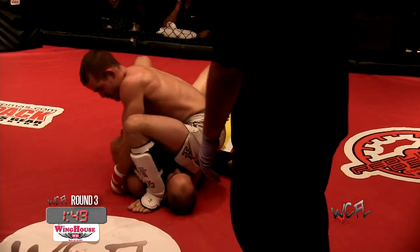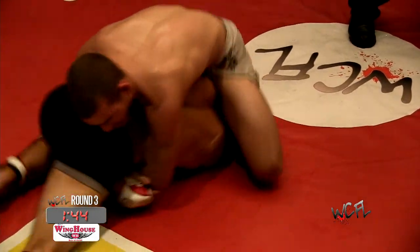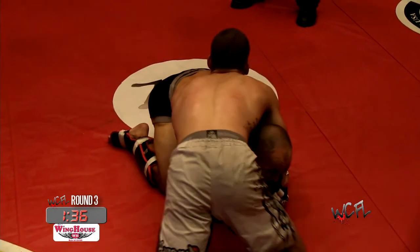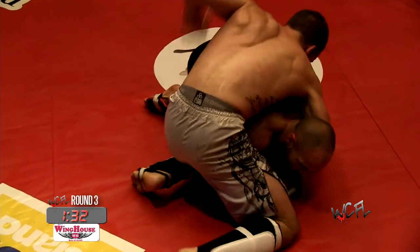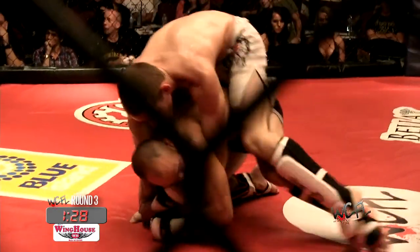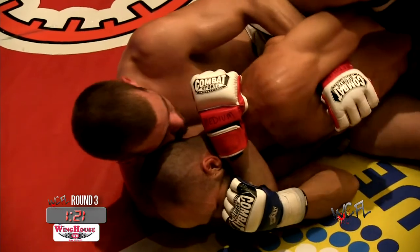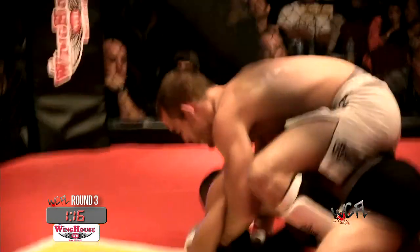Stepping over the head looking for that armbar — is he tight enough? That's going to be the question, especially with those shin guards. Transition to north-south, now he's in front. Casey gets right up. Matos going for the back — got a harness. Digging for that choke, trying to sink it in right now. Casey defends well.